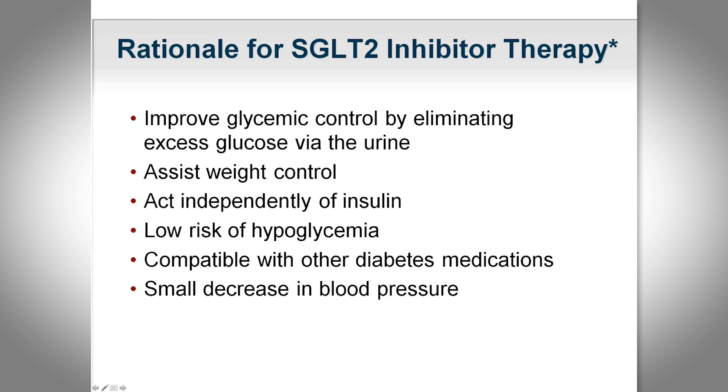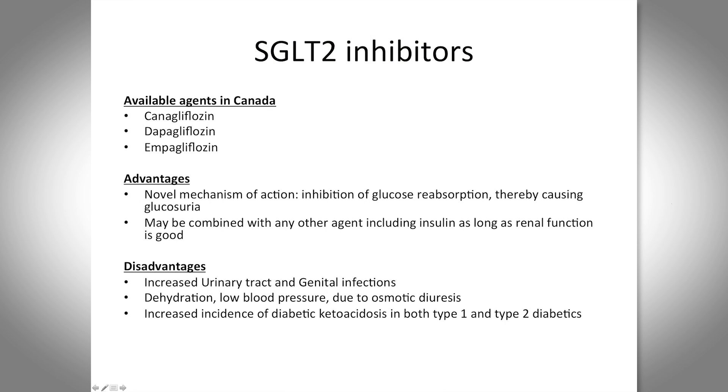We have several agents available now in Canada. The first out of the gate is canagliflozin, also known as Invokana, out for about a year and a half. Then dapagliflozin, which is Farxiga, and most recently empagliflozin, which is Jardiance. They are indicated in combination with other agents including insulin, as long as there's no contraindication — the main contraindication being an eGFR of less than 60.